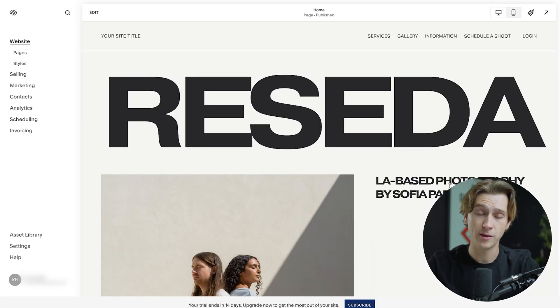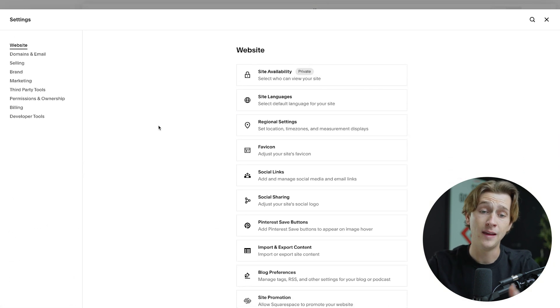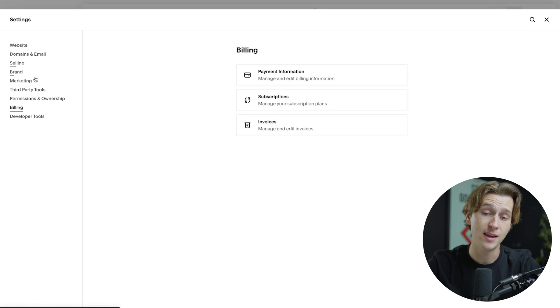Now that I'm officially inside Squarespace's website editor, I want to get that 10% discount using our code. I'll head down to the Settings option and then over to the Billing tab. Once in billing, I have options for payment information, subscriptions, or invoices. For this instance, I'm going to choose Subscriptions.